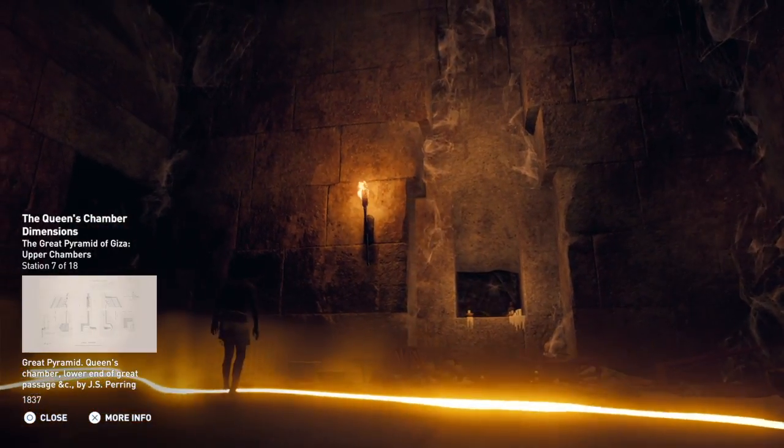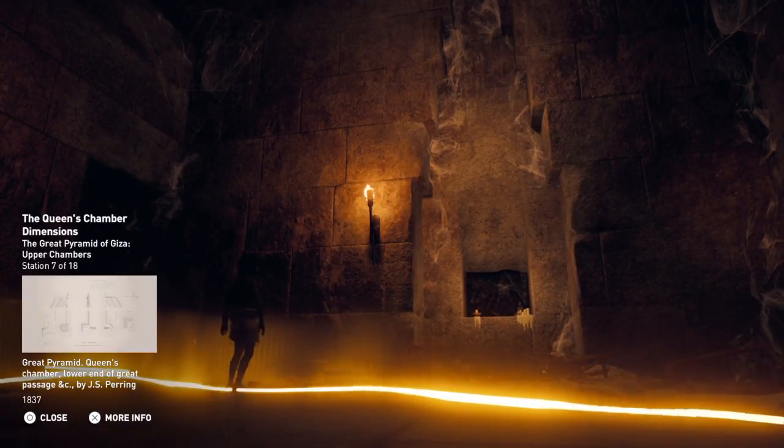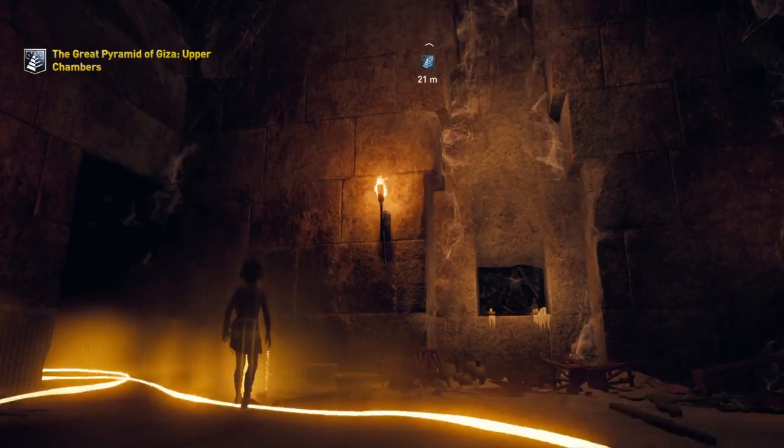Situated exactly within the pyramid's center, on the east-west axis, the chamber has a vaulted ceiling and measures 5.7 by 5.2 meters. In the eastern wall, there is a niche tucked away in a small corbelled archway, which may have originally held the Ka statue. Behind this niche is another smaller hole, possibly dug out by thieves in search of further treasure.